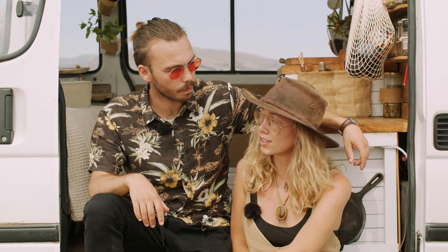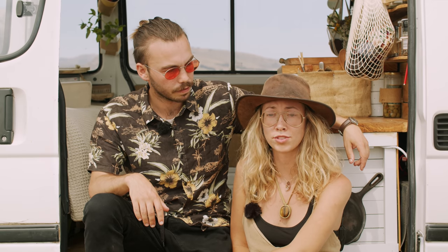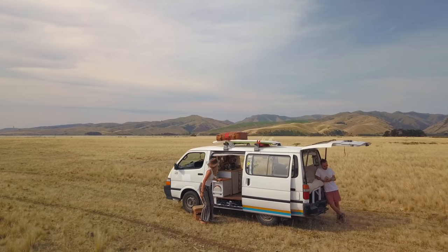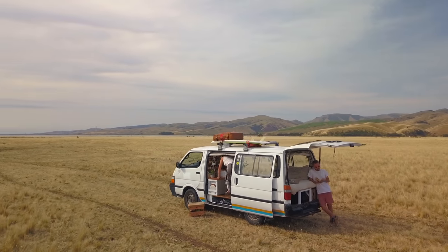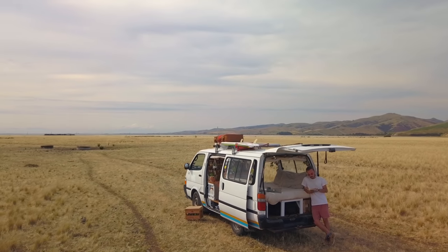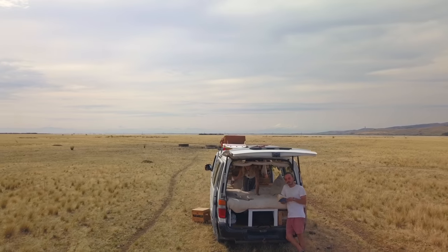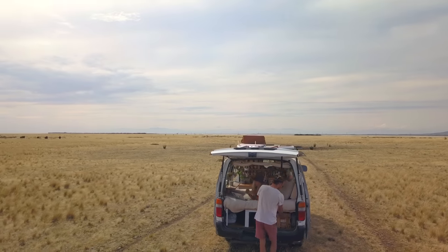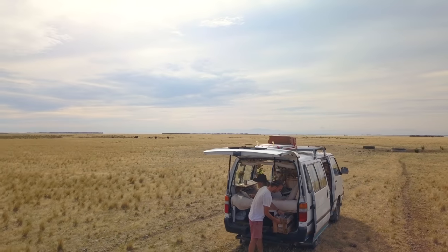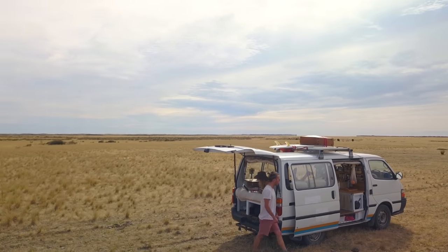One of the challenges with having this Toyota HiAce and the size of it has definitely been that neither of us has been able to stand up inside. We would not have chosen a van like this one if we knew that we were going to live in it for more than a year. We definitely know that a van where we can stand up is very prioritized, as well as creating more seating spaces where we can sit and work.